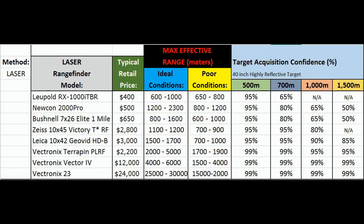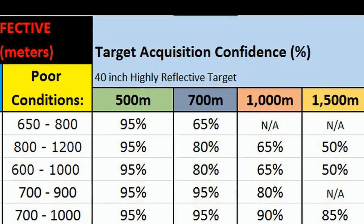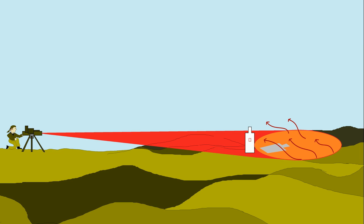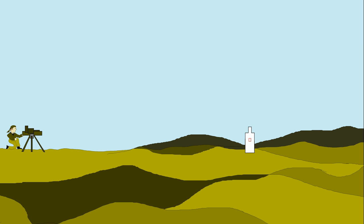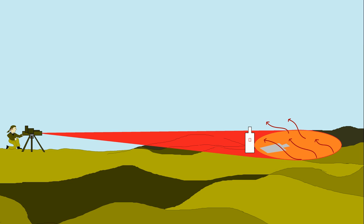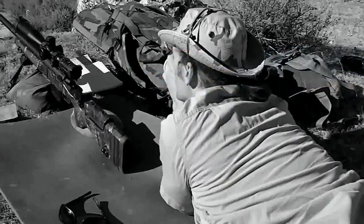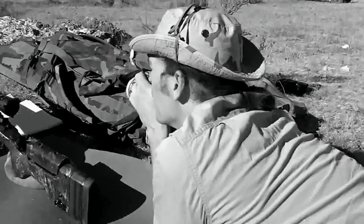Target acquisition confidence is kind of talking about what we mentioned earlier regarding beam divergence. It's important to realize that these different lasers are going to have a different cone going out as far as beam divergence — they're going to start spreading out. When you spend a little more money, sometimes that's where you get a much narrower, more concentrated beam, giving you more target acquisition confidence that when you point it at a small target at long range, it's actually hitting that target only.